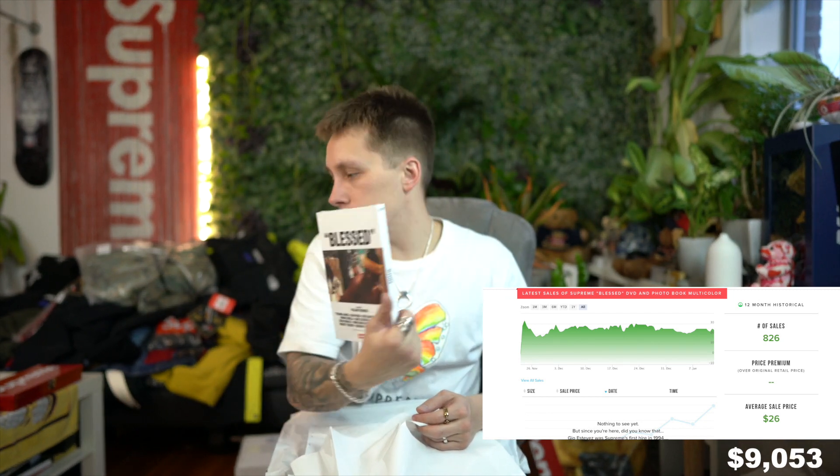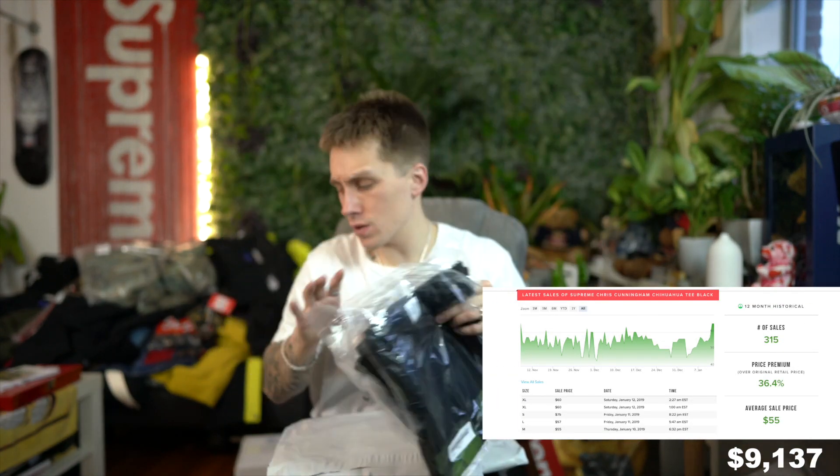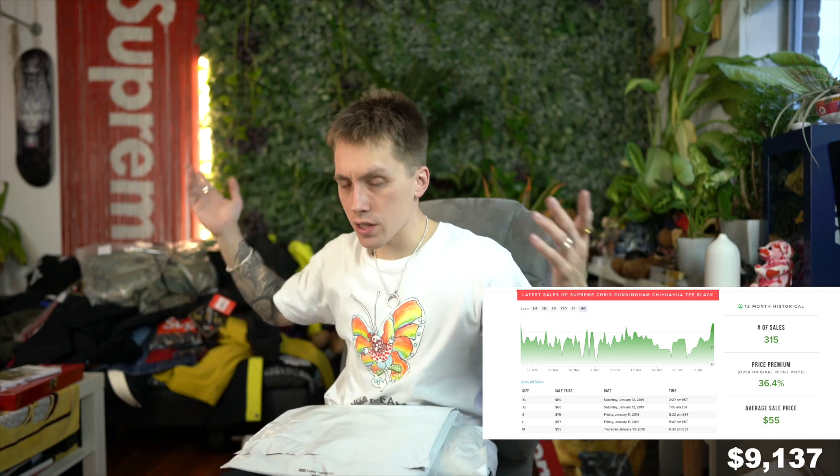The Blessed DVD — you already know your boy needed this. Got a little sticker pack too, thank you. I needed the Blessed DVD; this is definitely a mandatory piece — I'll have this just playing in my apartment 24/7. Still have a couple more packages. These are the Chris Cunningham tees — these were sent to my mom's house. I think I already unboxed these in a previous video. That collaboration could have been so much better based on Chris Cunningham's work; I feel like they chose the wrong pieces for it — I was really excited for that one.